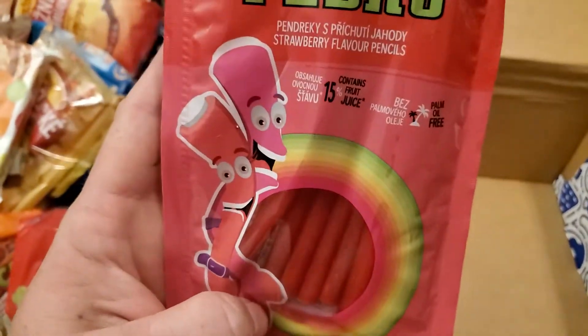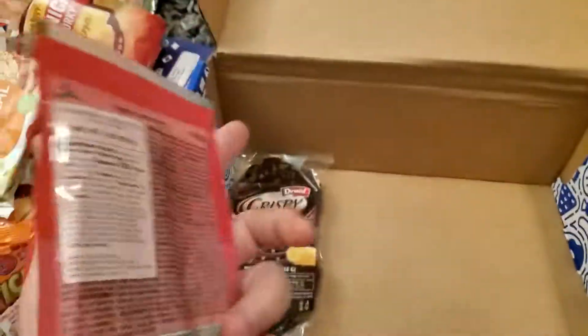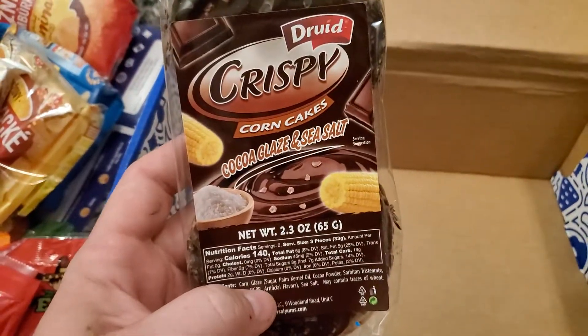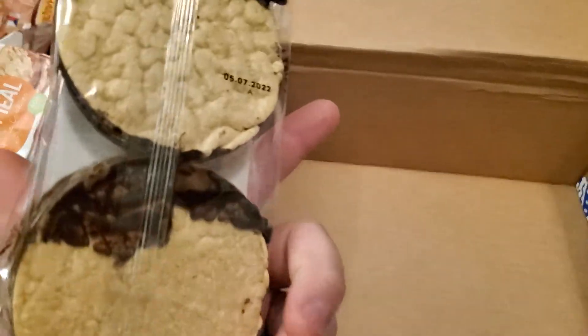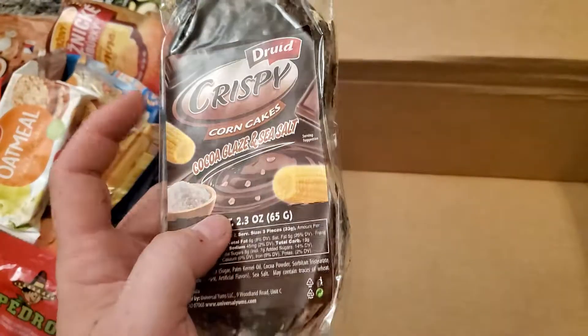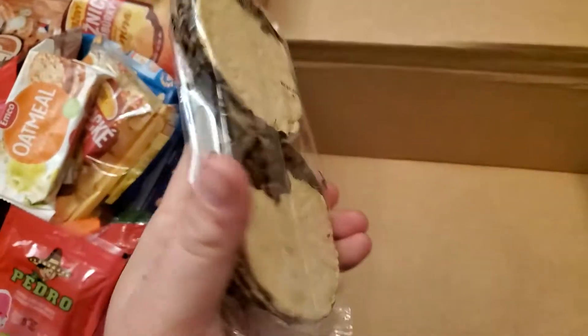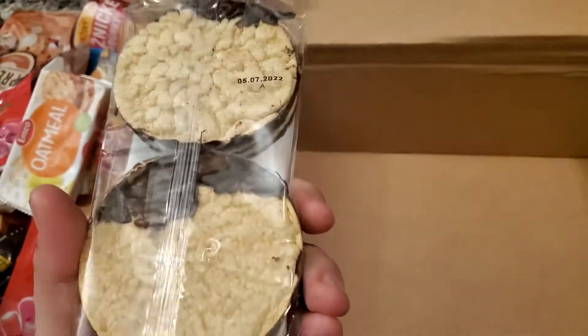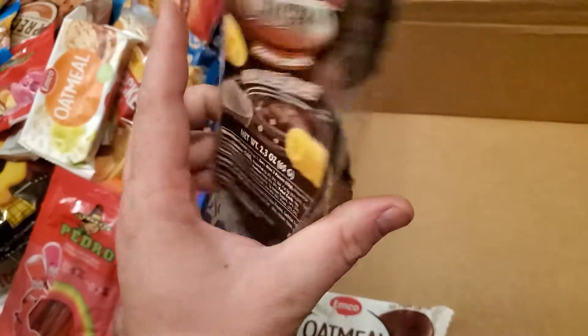I wonder what the filling tastes like — two colors on the cover. Crispy corn cakes — cocoa glaze and sea salt. It's just corn instead of rice. Looks like there's six of them in here, covered in cocoa, covered in chocolate, and sea salt.